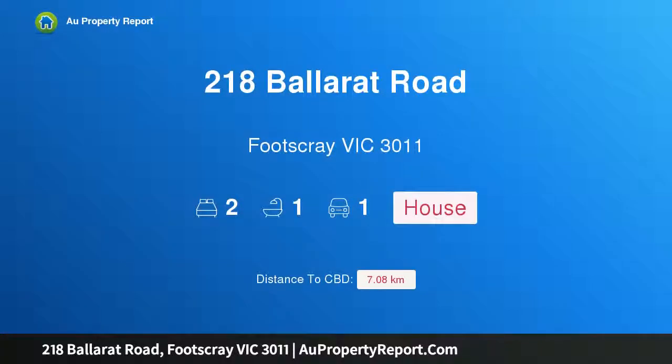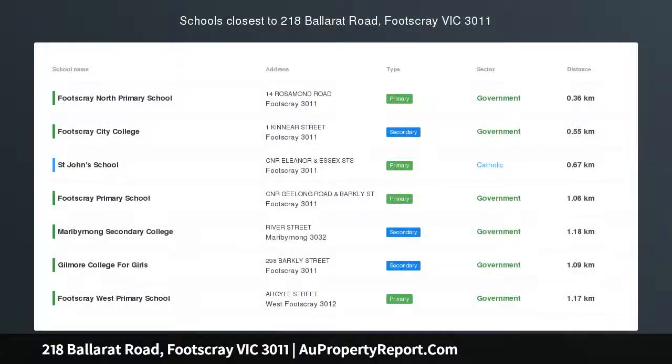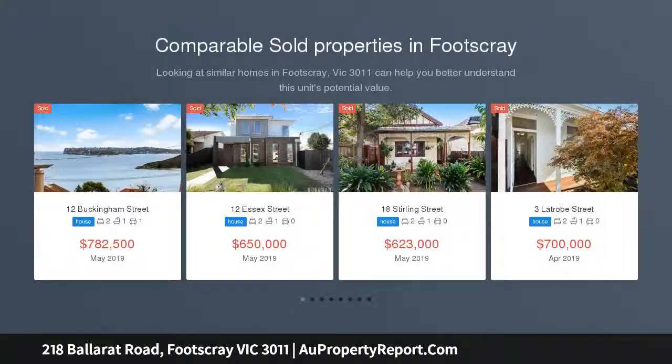Hi, I am glad to introduce property 218 Ballarat Road, Footscray, Victoria, 3011. Prior to Place, this single-fronted two-bedroom Victorian home offers easy off-street parking and a generous backyard.